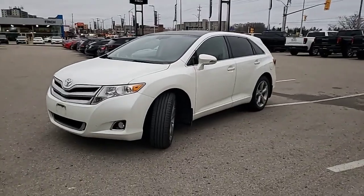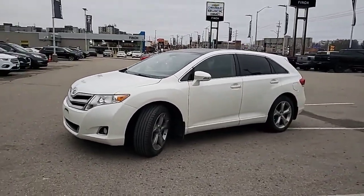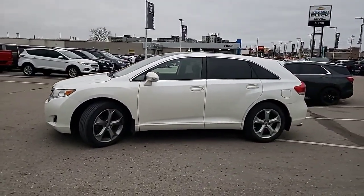Hi there, Bari Beckles here, and this is the beautiful 2016 Toyota Venza Redwood Edition.